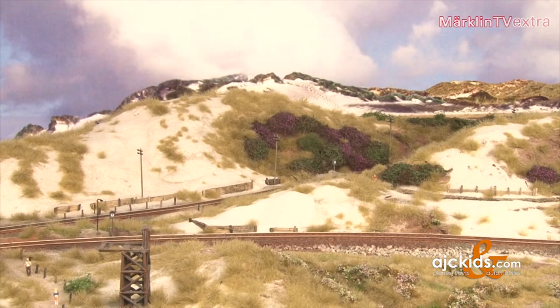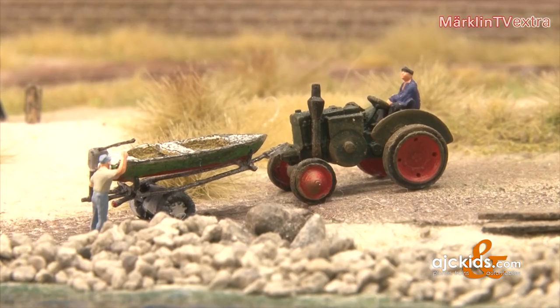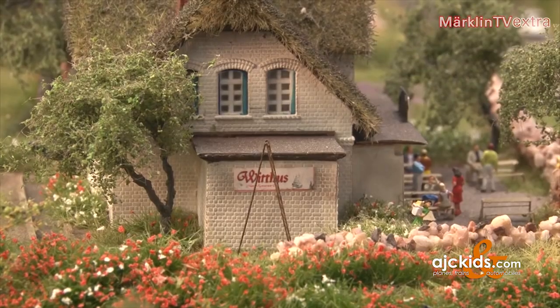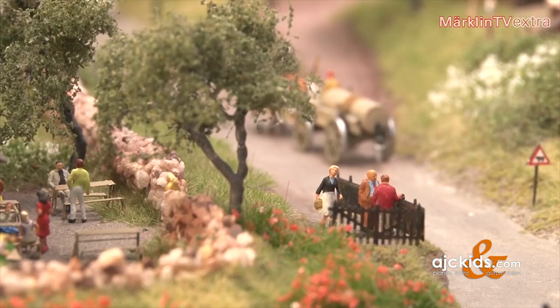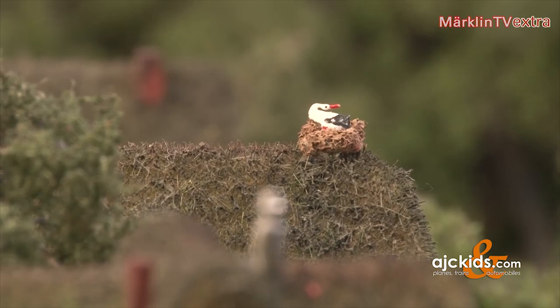And how has the event in Altenbeken been evolving during the last years? It's become even better. The quality of the layouts has increased, as has the supply of products available from brands like Märklin or even the smaller startups. Once again the meeting has proven that layouts in Z-Scale offer just as many options for richly detailed sceneries as the bigger scales. One just has to take a closer look to discern what's going on.